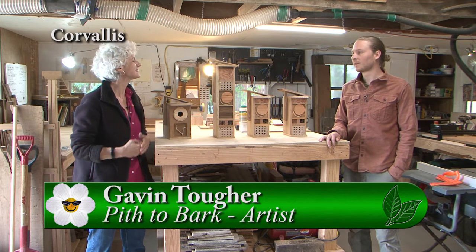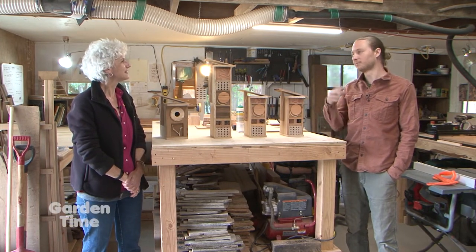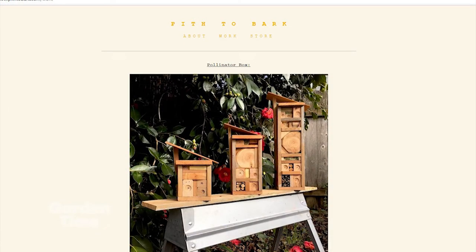And what is the meaning behind that? It's the parts of the trees — the center of the tree and then the outside of the tree, the bark. I try to utilize reclaimed wood, so it's using all parts of a tree essentially for the sculptures that I make.